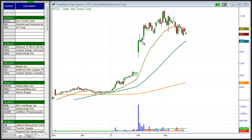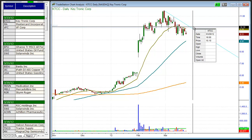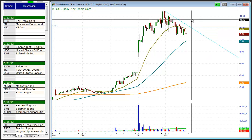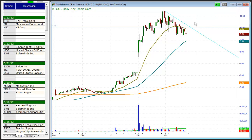First up is KTCC. We like the monster move off the lows at the beginning of 2012, and after a pretty strong run-up, KTCC is forming a base. We look for an early entry on a downtrend line break somewhere around the 10 area, and we look for a move maybe to the 11 or 11.30 area, as KTCC will probably form some sort of handle before it takes off and runs to new highs.